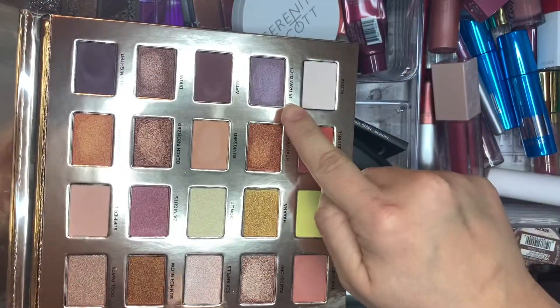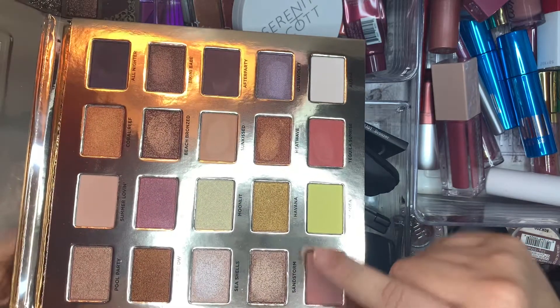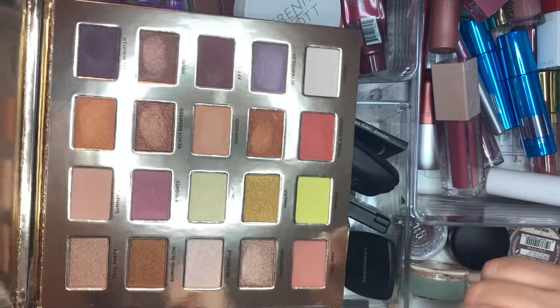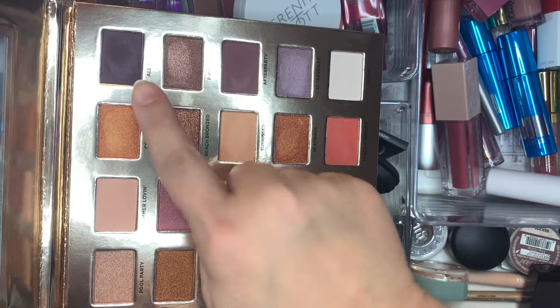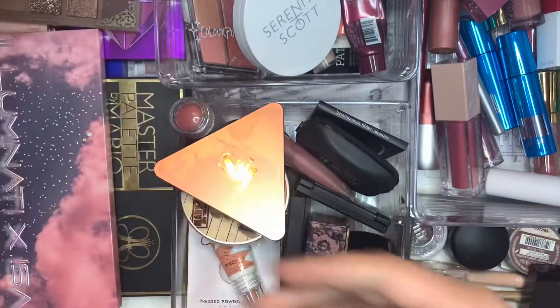Beautiful. I really liked Ultraviolet and I used tan lines and sun kissed — tan lines and sun kissed were in my crease, and then in my outer V I used All Nighter and After Party. Really pretty palette. So I'm glad to have used that.